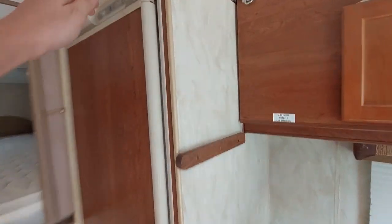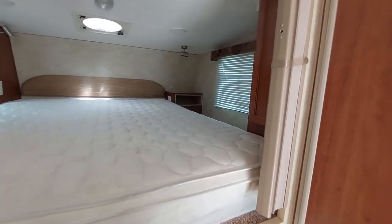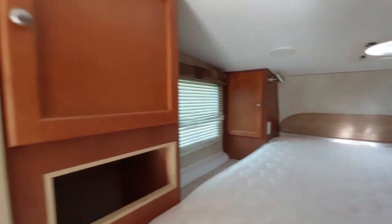We've got a nice little refrigerator in here with a little freezer. We've got a queen size bed and plenty of storage in here for Joanna and I.